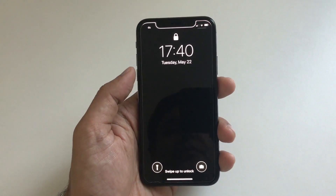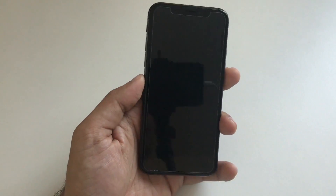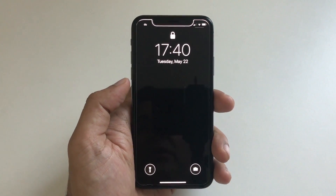Suppose you are facing a situation where your iPhone screen is stuck and frozen and you're not able to use anything — no button is working. In this scenario, there is a very simple fix.